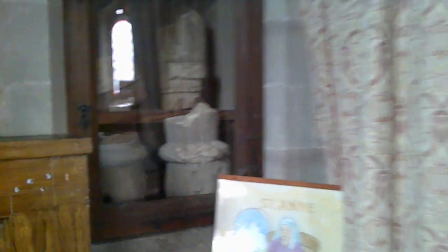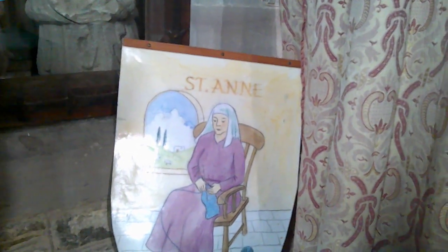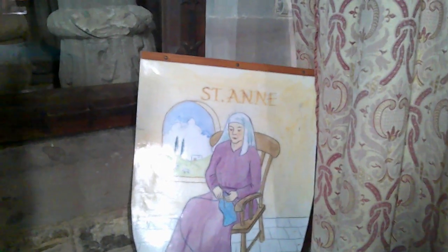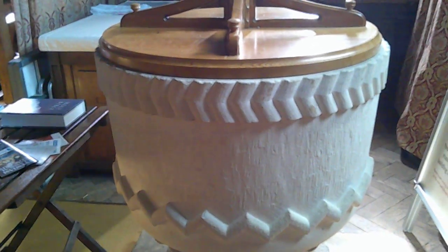Here we have pieces of Anglo-Saxon stonework that were discovered during the rebuilding. Here we have St. Anne — Jesus' grandmother, so she has to look very much like a grandmother. The font is a copy of the Norman one. We shall see the Norman one a bit later on; the Norman one had a bit of an accident and had to be replaced.